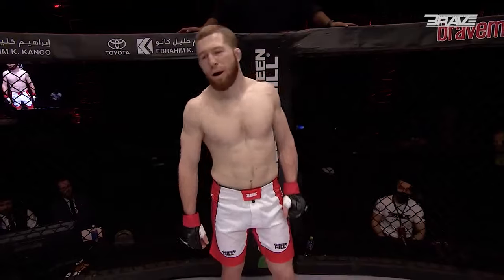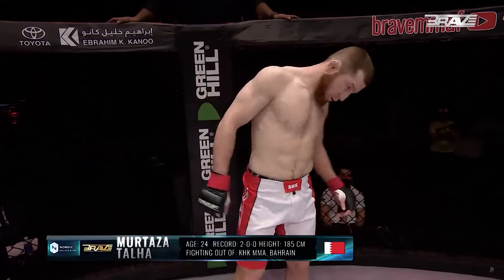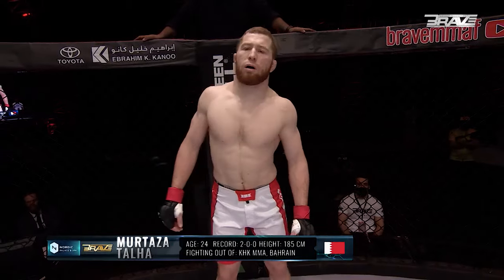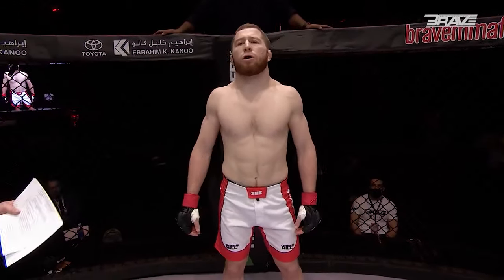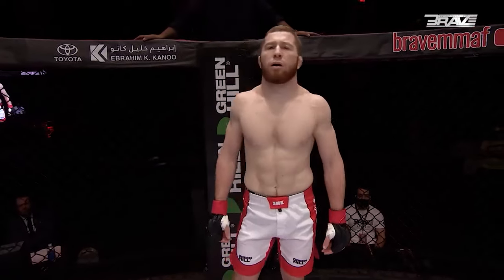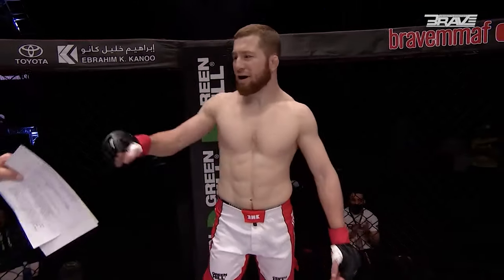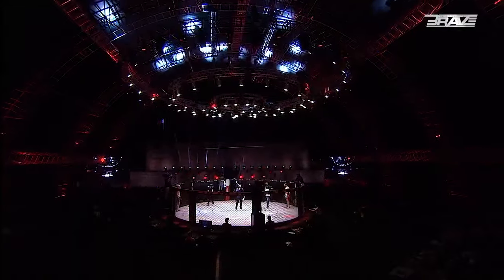And his opponent, fighting out of the red corner. This man's a mixed martial artist with a professional record of two wins and no losses. He stands 185 centimeters tall and weighs already 87.9 kilograms. Representing KHK MMA and fighting out of the magnificent Kingdom of Bahrain — give it up for Murtaza Talha. Your referee is the bandit, Deki Larkin.